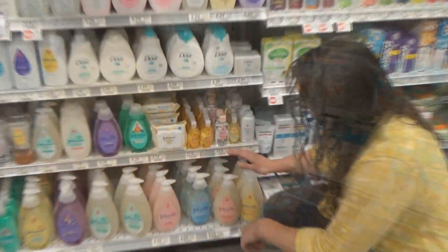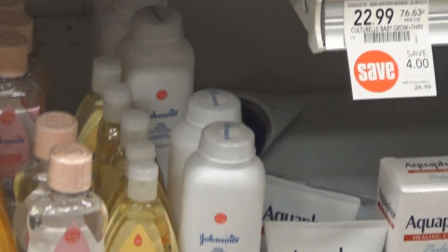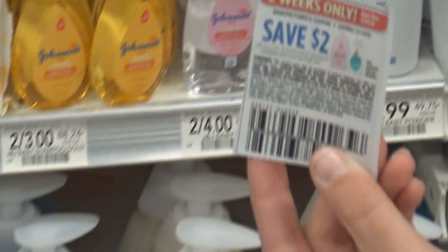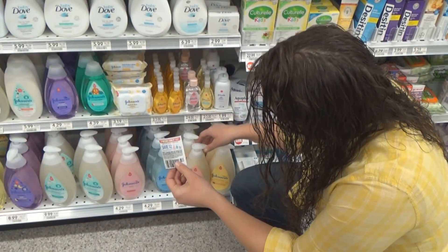The next deal that we're getting is on Johnson & Johnson. This isn't the best deal but we're putting together a baby gift basket so I need to get one of these. There is a $2 off one coupon that was in the 3/1 SmartSource and it's a limit of one per household. But that's going to make this $2.29, so I'm going to get one of these.